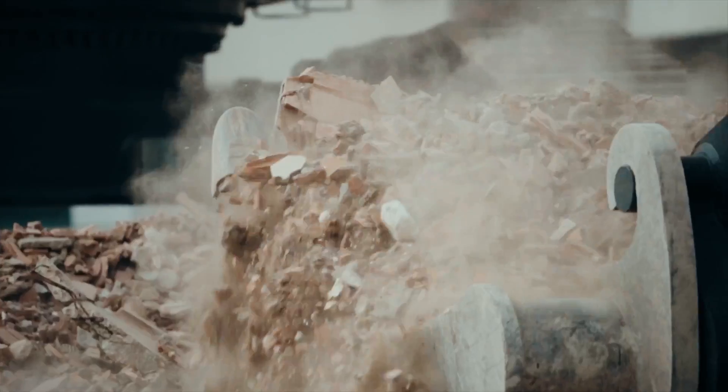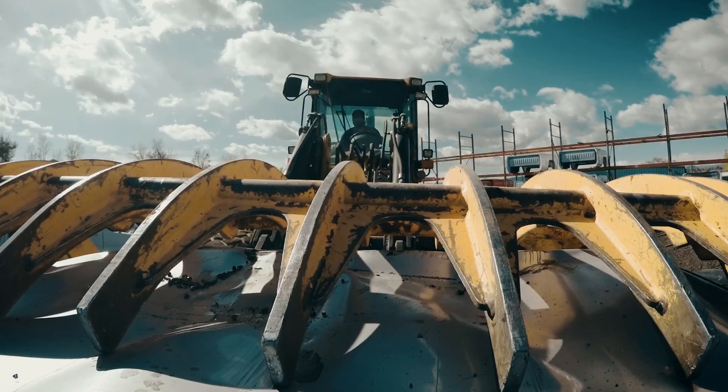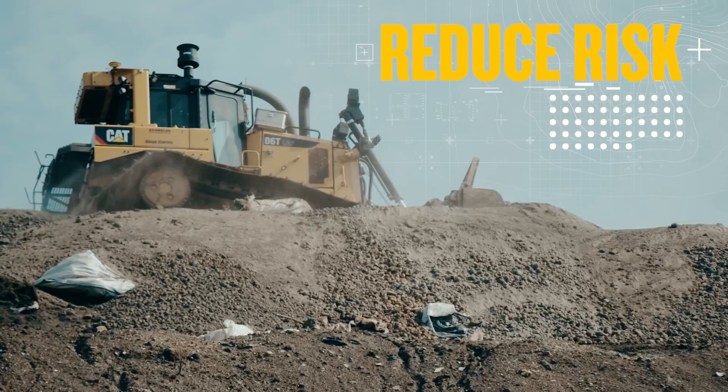Falling debris, hazardous materials, work in tight unsteady spaces — machines confined to settings where at any moment the floor they're working on could collapse. Safety is the main concern and the biggest priority.